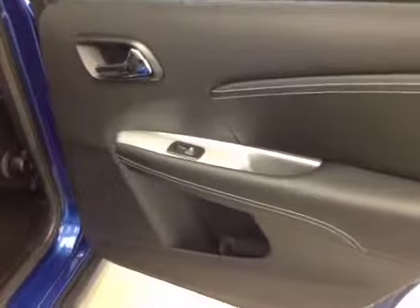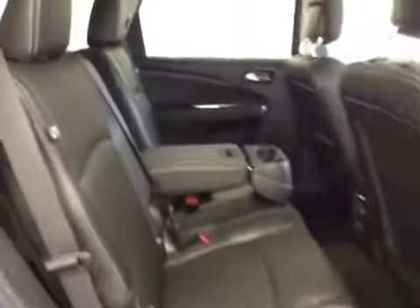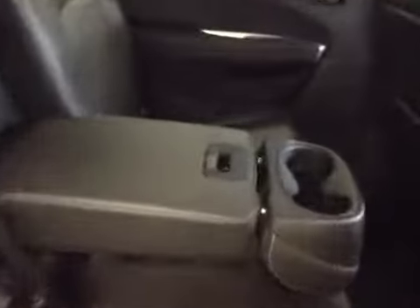Other options include power side windows. The center row is a 40-60 bench split seat with a built-in armrest and cup holders, plus rear climate controls and a DVD system. The third row is a 50-50 bench split for two, and all seats fold down or forward for extra cargo storage.